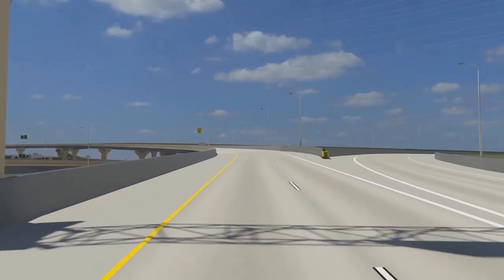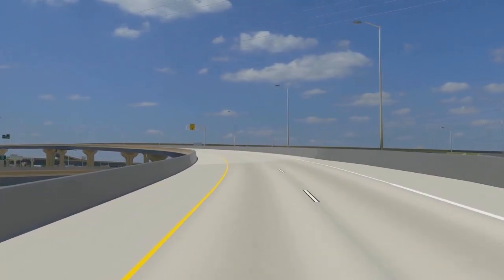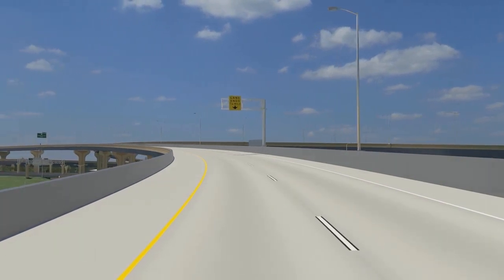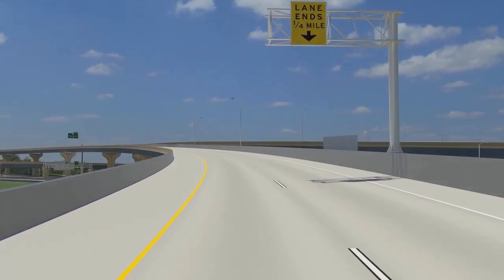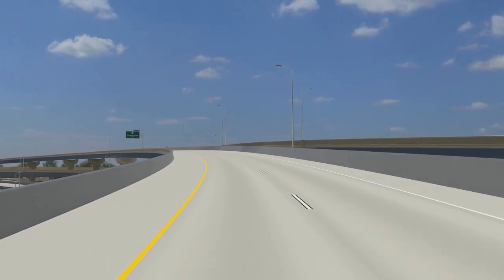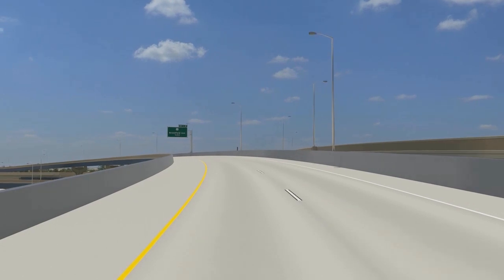The new Zoo Interchange will be a four-level freeway interchange connecting three major highways. The construction includes 23 new bridges and 12 new retaining walls. The reconstructed freeway will include additional through lanes on US-45 and additional lanes for some of the connecting ramps, facilitating safer freeway traffic.